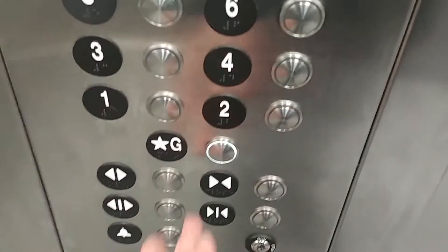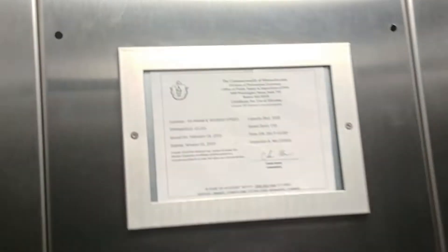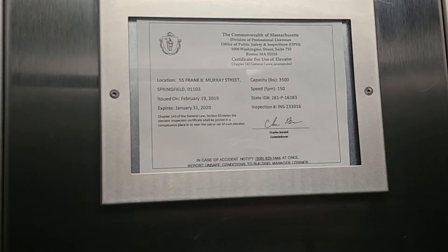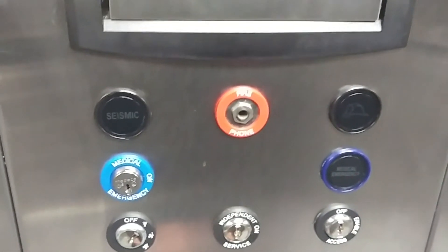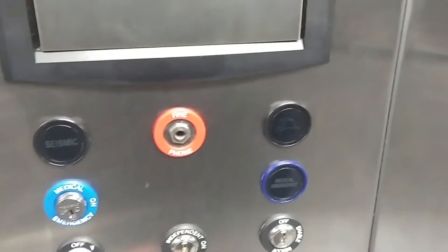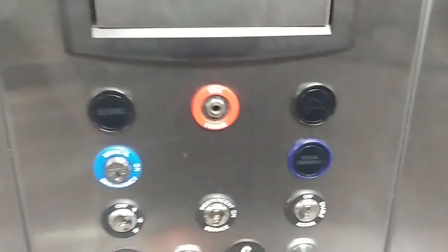Let's go to G. You have your inspection sticker — 3,500 pounds, 150 feet per minute. There's a window on both doors. You have your directional signals on both sides. Surveillance camera — it's a Samson. You have your firefighter operation compartment with your key switches, medical emergency switches, firefighter switches, and inspection switches.